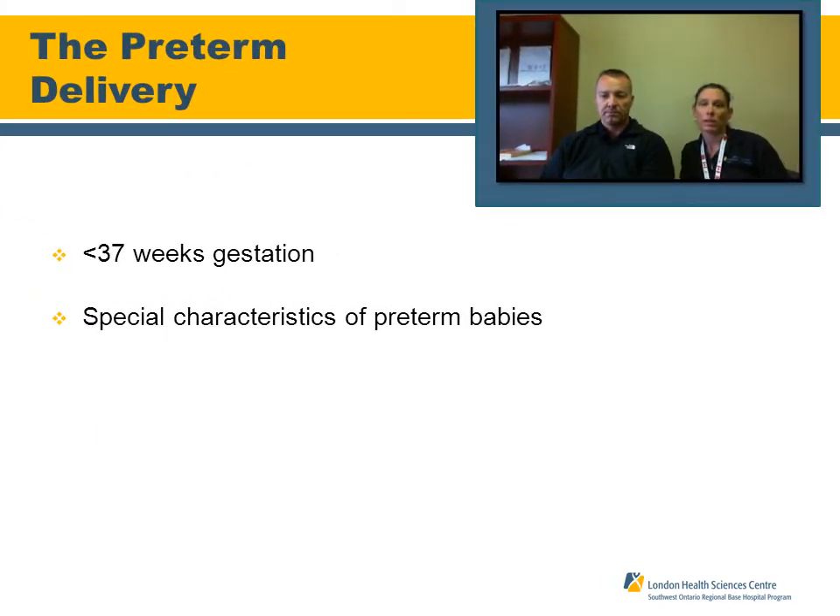It's important to discuss the preterm delivery — a delivery that occurs before 37 weeks of gestation. There are special characteristics of preterm neonates we should be aware of. They're more difficult to ventilate and more vulnerable to injury from positive pressure ventilation, meaning we should ensure we're seeing just an adequate chest rise and not overfilling the child's lungs with too much pressure. Preterm babies are also predisposed to blood vessel rupture, which can result in intracranial hemorrhage, and they're susceptible to rapid heat loss.